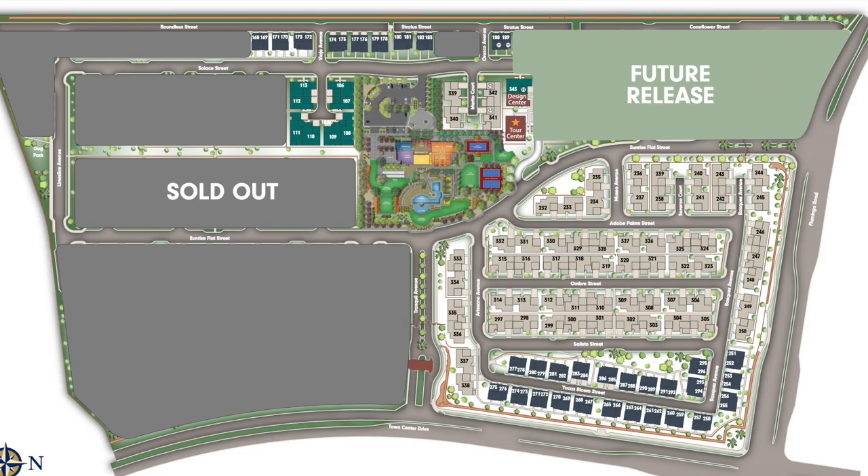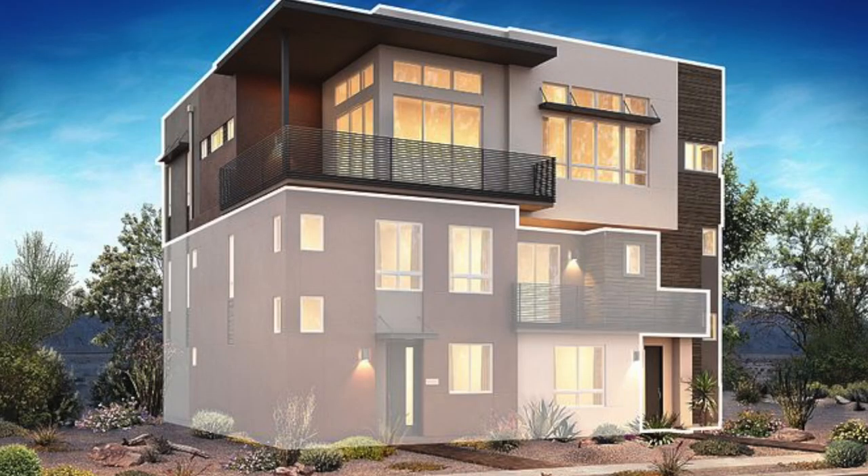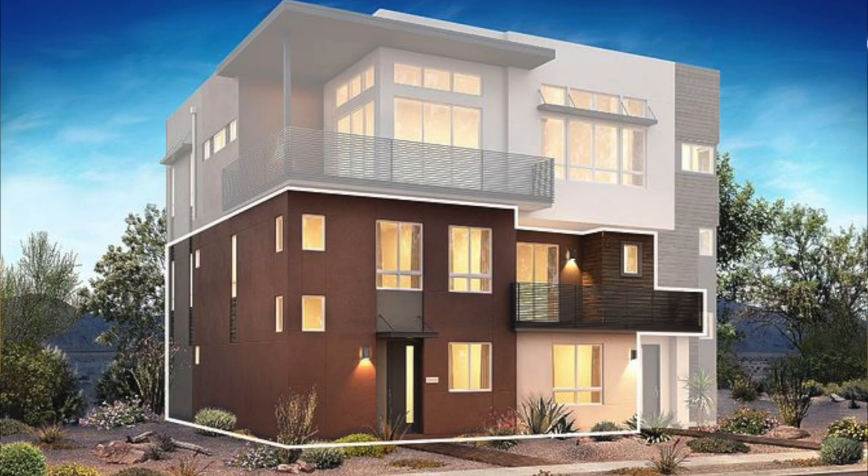The Trilogy Summerlin HOA is a total of $522 a month, which also covers water. You will have to pay for other utilities, but water is taken care of. Of that total, $467 goes to Trilogy and $55 goes to the Summerlin South HOA.